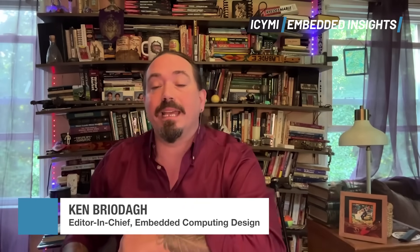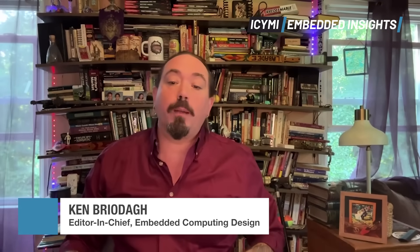Hello embedded engineers, developers, and friends. Welcome to 'In Case You Missed It: Embedded Insights,' the weekly news program all about the news you need to know on embedded technologies and solutions from Embedded Computing Design. I am Ken Briotta, editor-in-chief of Embedded Computing Design and your host.